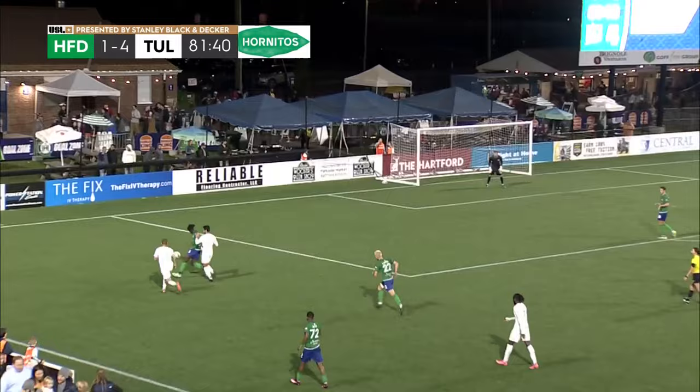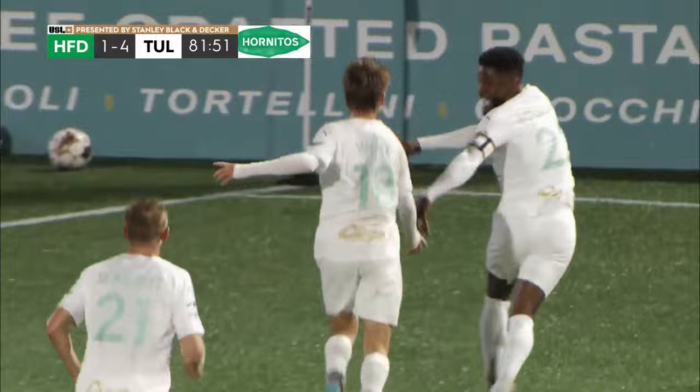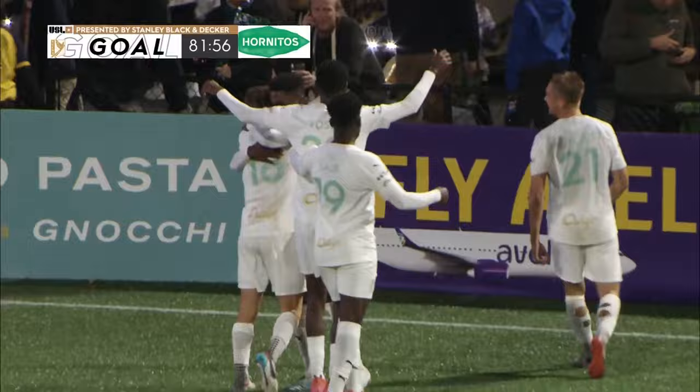Fernandez. A chance here. Segrist. The cutback and it's five — just like that. FC Tulsa capitalizing on every mistake that's been made by the Hartford Athletic defense. And it's a nap hand for FC Tulsa.